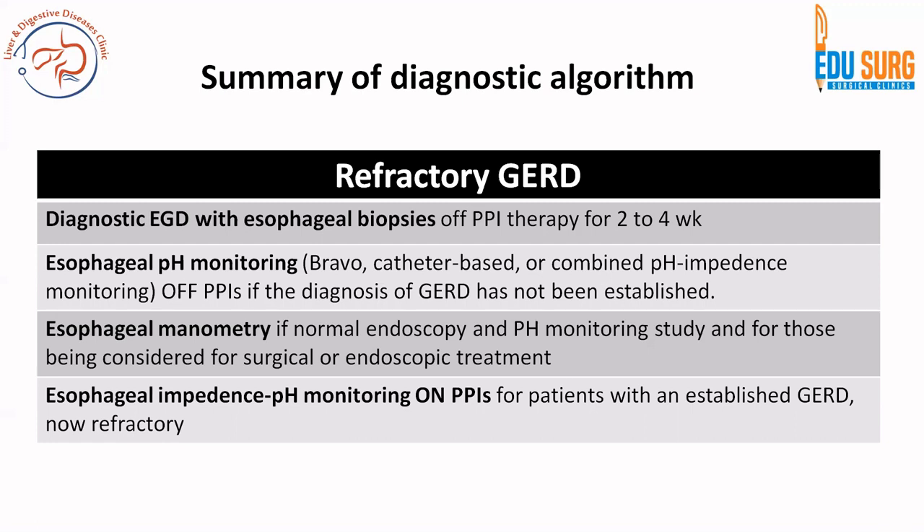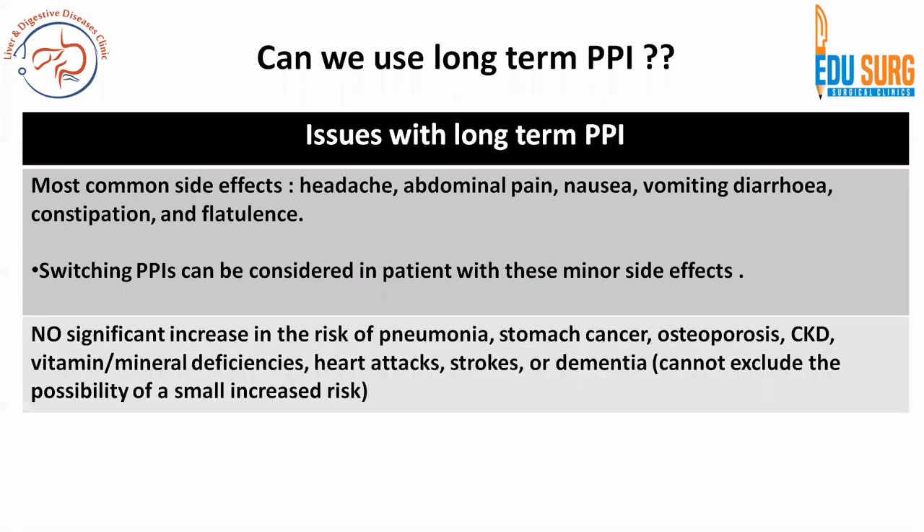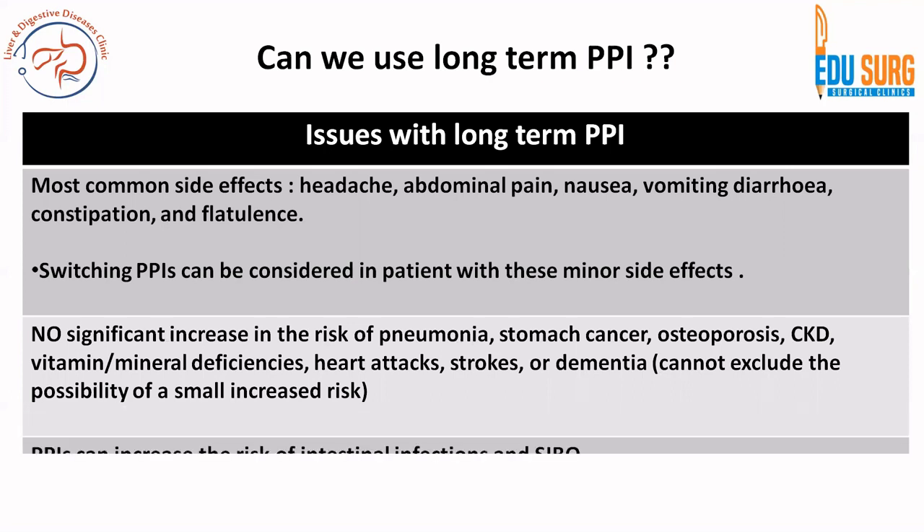The definition of refractory GERD is 8 to 12 weeks of optimized PPI therapy at double dose or BID dosing. Long-term PPI use is acceptable, but try to discontinue or continue at the lowest dose once symptoms improve. Common side effects include headache, abdominal pain, nausea, vomiting, diarrhea, constipation, and flatulence. There is no significant increase in risk of pneumonia, stomach cancer, osteoporosis, CKD, vitamin or mineral deficiencies, heart attacks, strokes, or dementia with long-term PPI. However, there is an increased risk of small intestinal bacterial overgrowth.